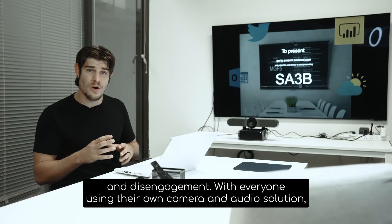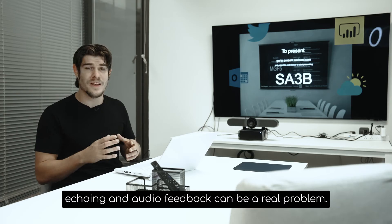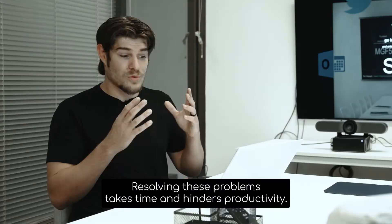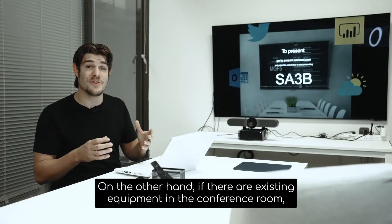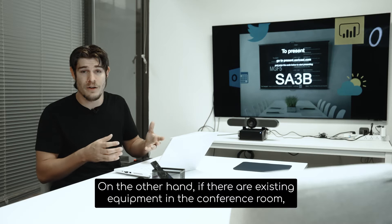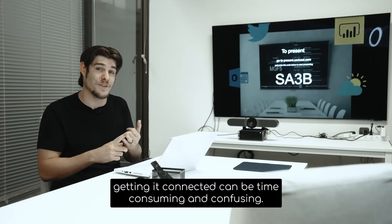With everyone using their own camera and audio solution, echoing and feedback can be a real problem. Resolving these problems takes time and hinders productivity. On the other hand, if there's existing equipment in the conference room, getting this connected can be time-consuming and confusing.